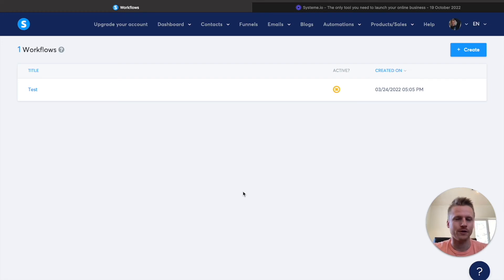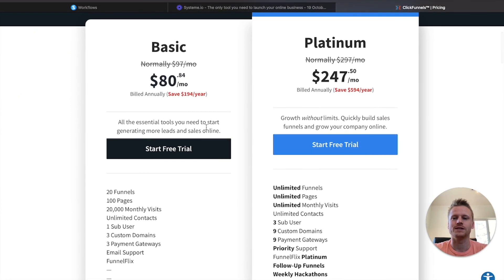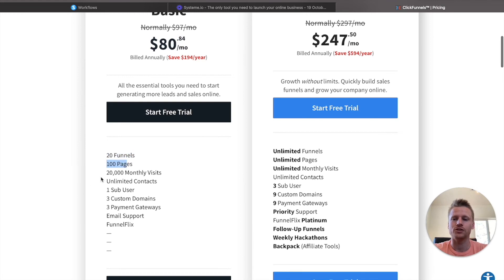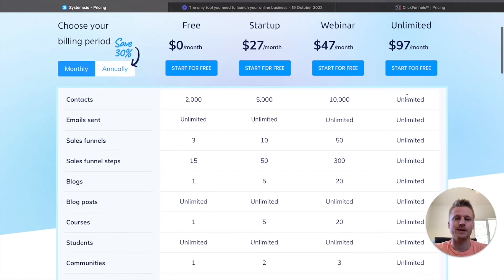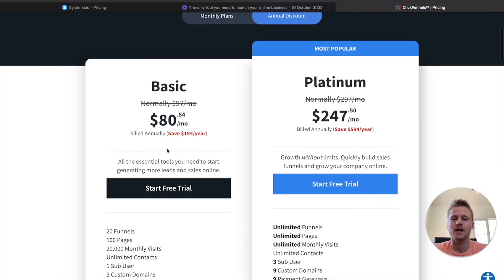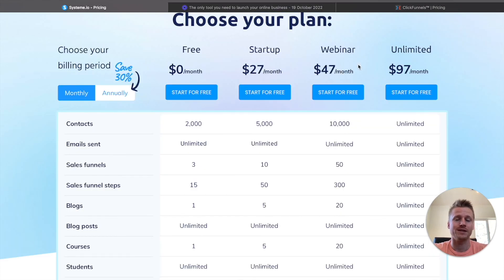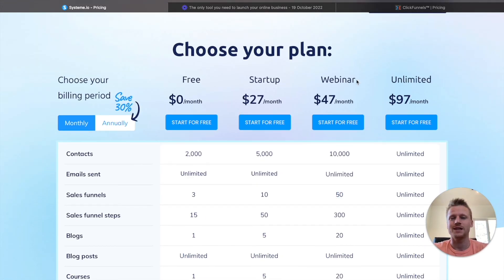When you compare it to different funnel builders, you get so much more value inside of this free plan compared to any other funnel builder out there. For example, let's compare System.io to ClickFunnels, the most popular funnel builder software. You will be paying $80.84 a month billed annually with ClickFunnels and you only get 20 funnels, 100 pages, 20,000 monthly visits, unlimited contacts, three custom domains, and three payment gateways. But if we go back to System.io, for $97 a month you get everything unlimited, and for $47 a month you get 10,000 contacts, unlimited emails, and 50 funnels. So ClickFunnels gives you only 20 funnels at $80 billed annually, while System.io gives you 50 funnels at $47 a month — not billed annually. There's a lot more value at a lower price inside of System.io.